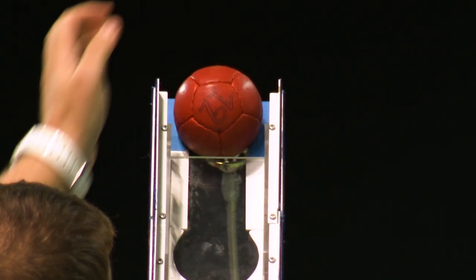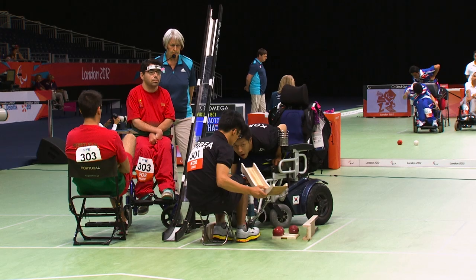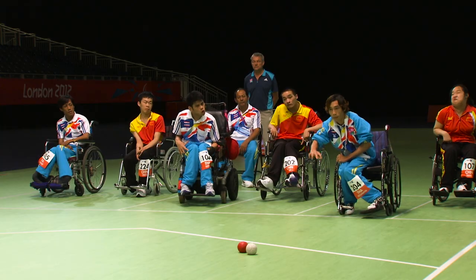Athletes who are unable to propel the ball independently have a sport assistant on the court and deliver the ball using the ramp. The sport assistant is not allowed to look at the court or communicate with the athlete. The throwing area is divided into six rectangular boxes in which the competitors must remain during play.